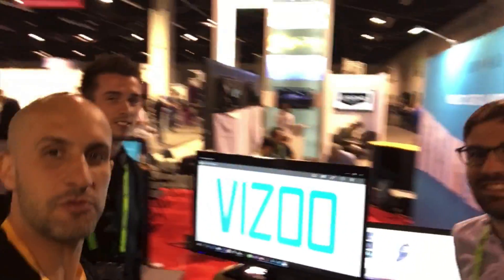I'm here at the Browseware booth with Vizu. I'm here with Reinhardt and Martin, and these guys are the founders of Vizu. We're going to talk a bit about what Vizu does, where they came from, and what they're all about.